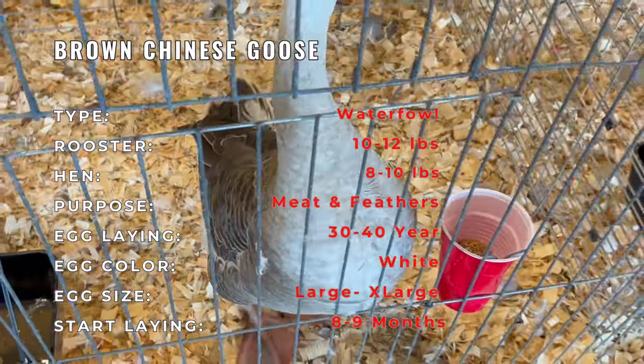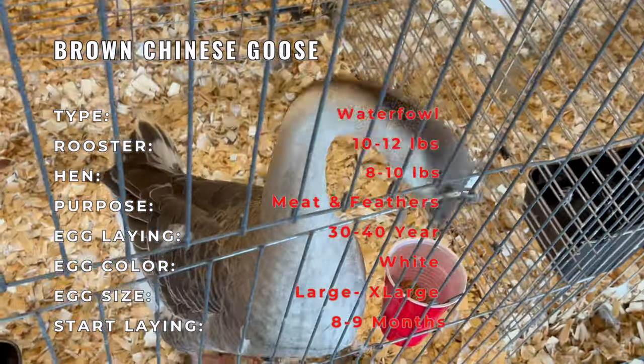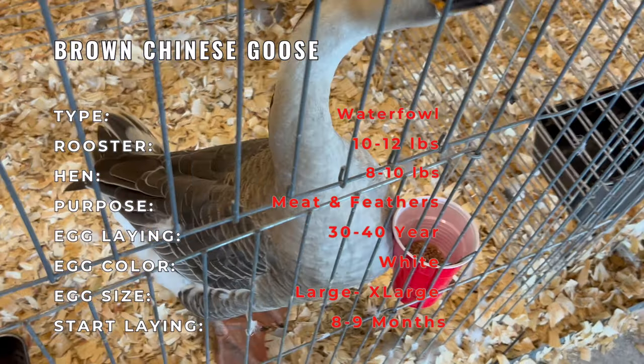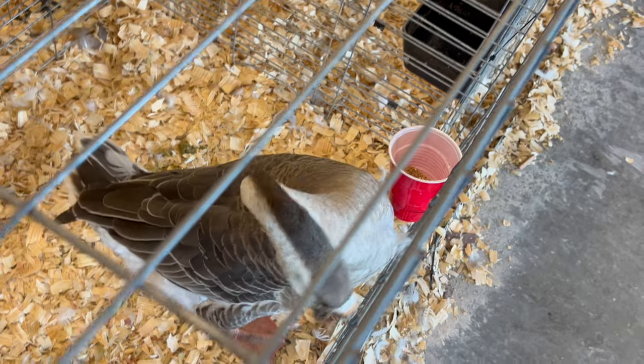Male Chinese geese are characterized by their graceful and streamlined bodies. They typically showcase striking black feathers on their necks and heads, contrasting beautifully with their pure white bodies. Their orange beaks and legs add a touch of vibrancy to their elegant appearance.